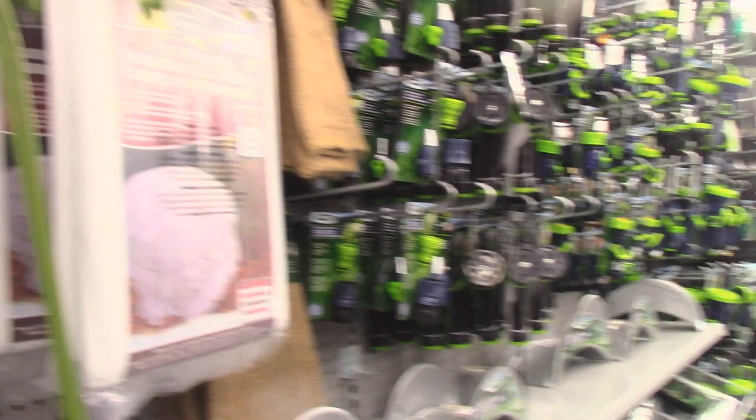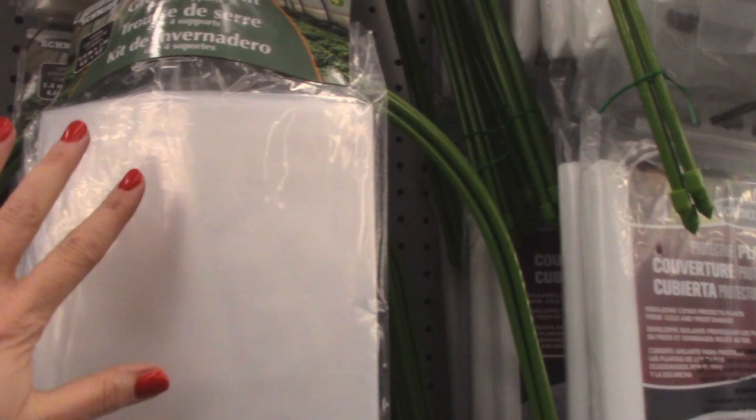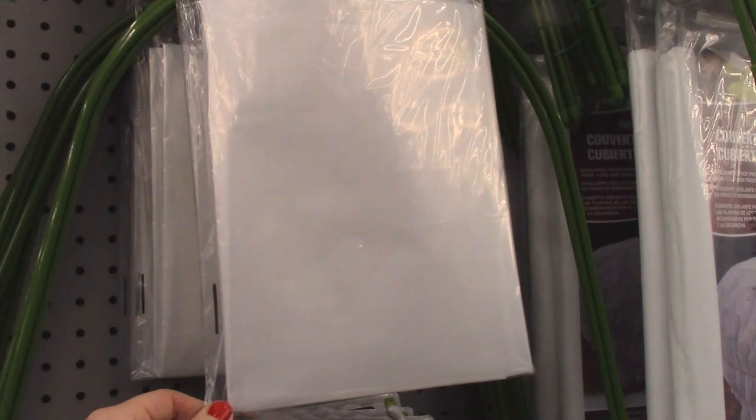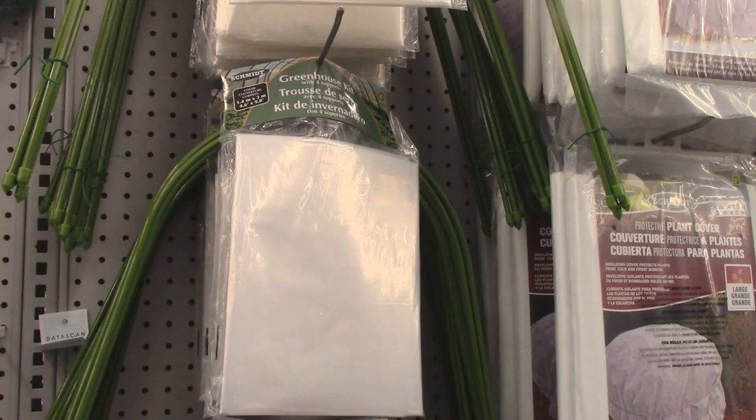They're just starting to get all the gardening stuff out now. I found this little greenhouse kit for $4.75. It's got four hoop-shaped pieces and you put the included plastic over the top to protect your smaller plants. I've seen something similar on Amazon for probably quadruple the price, so this is a really good deal for protecting smaller plants while they're growing.